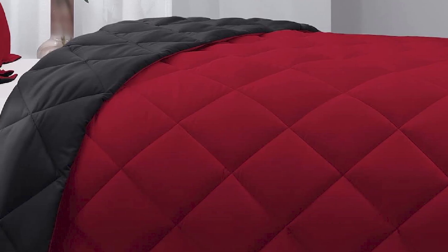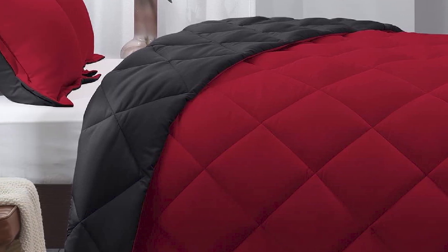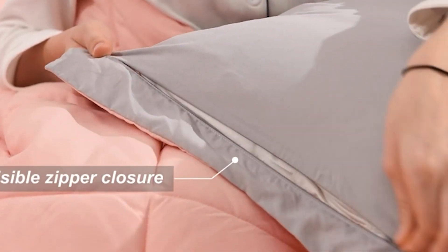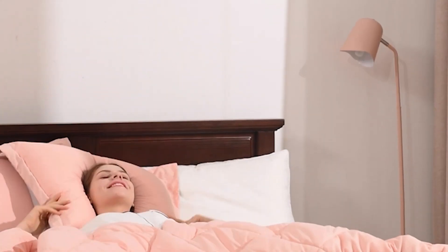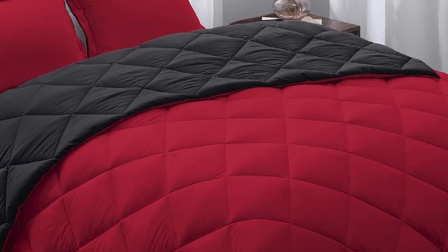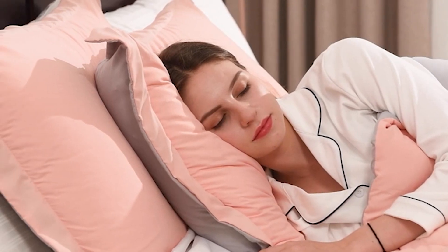The comforter is also machine washable, making it easy to clean and maintain. While the comforter may not be as warm as some down-filled options, it offers great value for its price and is a great choice for anyone looking for a soft and comfortable bedding set. Overall, the Basic Beyond Down Alternative Comforter Set is a great investment for anyone who wants to add comfort and style to their bedroom without breaking the bank.